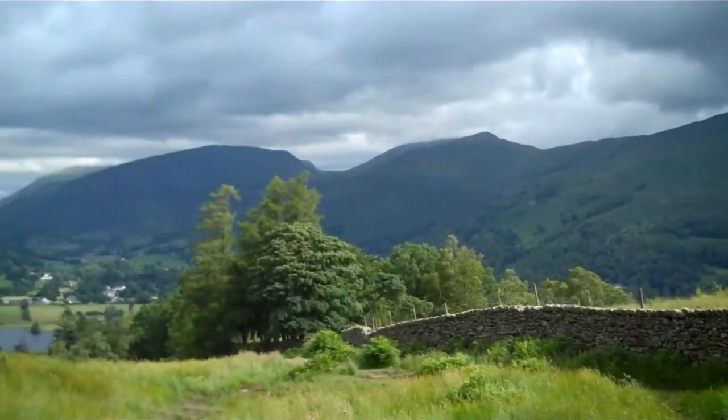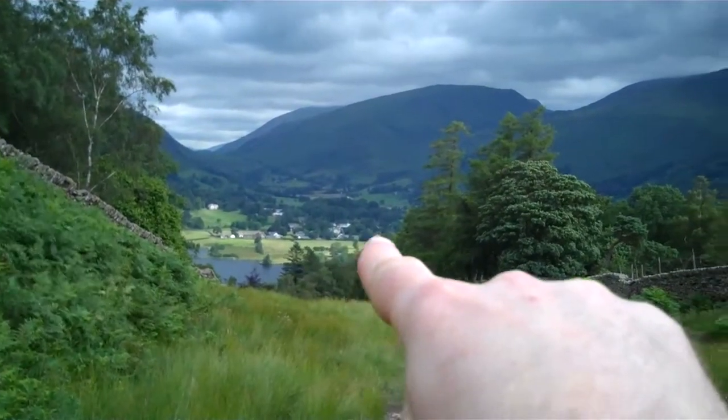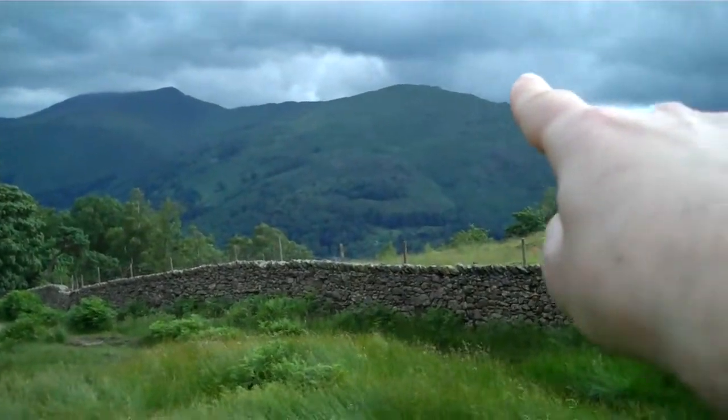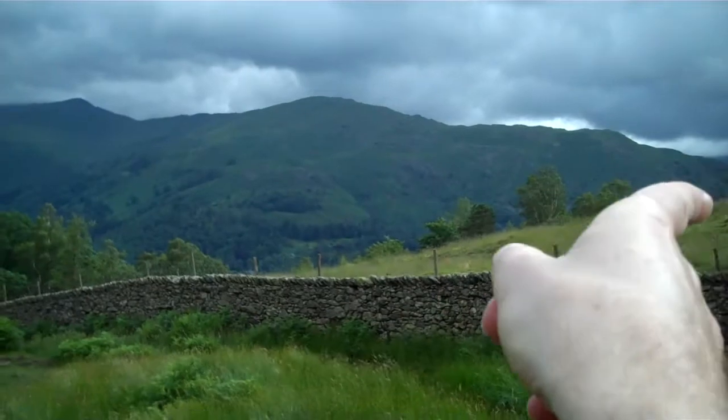Look at all the cloud. So there's Grasmere. This should be Grey Brig, I think that one, and this should be Heron Pike. Ambleside is just down there.